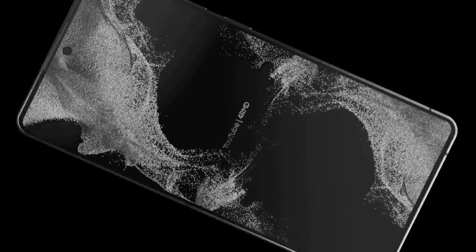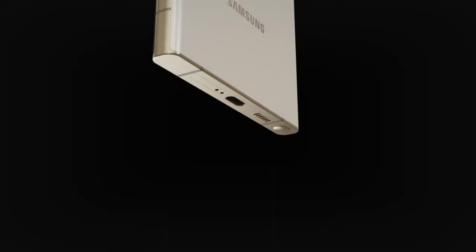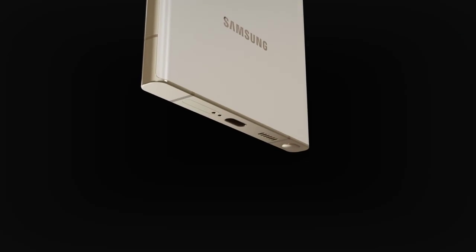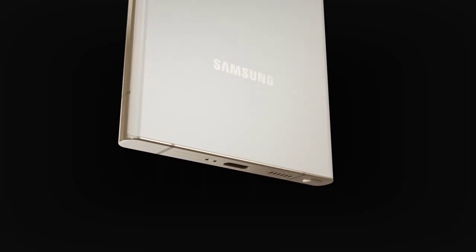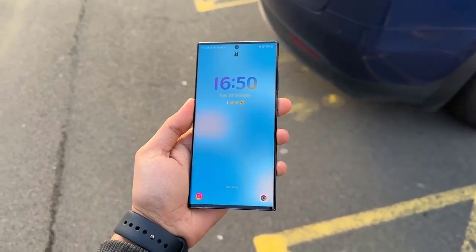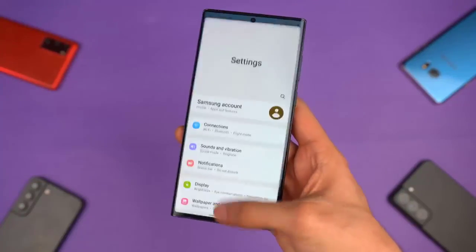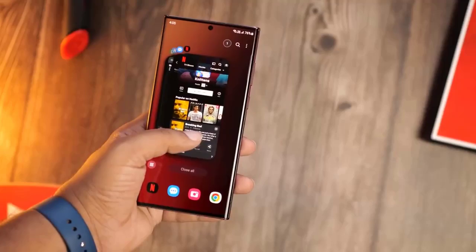As for the cost of the S23 Ultra, we anticipate it will cost at least $1,200 again, as the current S22 Ultra does. We'd be happy to see a price drop, especially since its closest rival, the iPhone 14 Pro Max, starts a little cheaper at $1,100. Whatever the release price, we should be able to bring the price down a little with our Samsung promo codes.